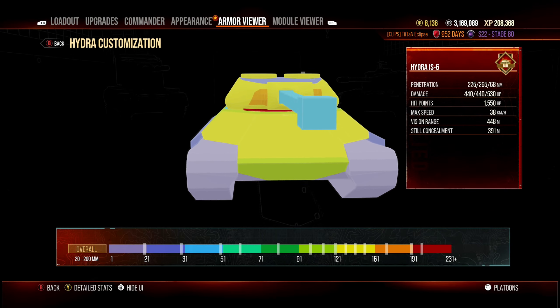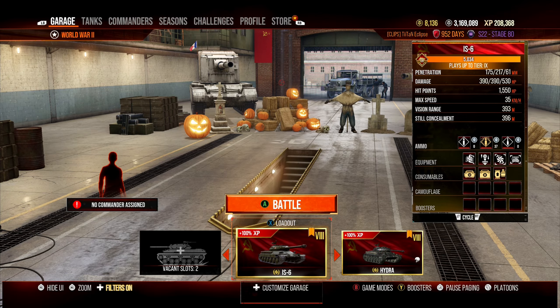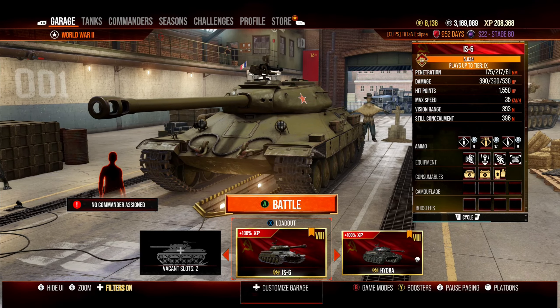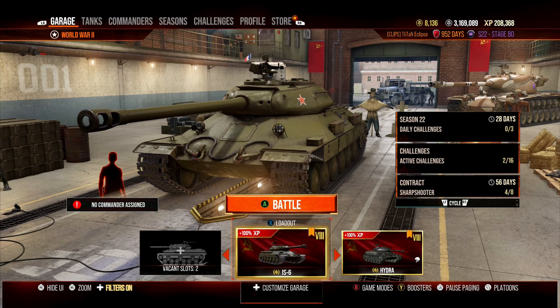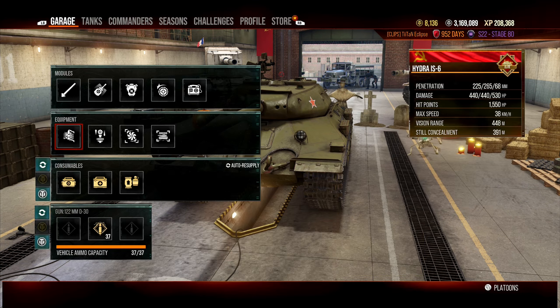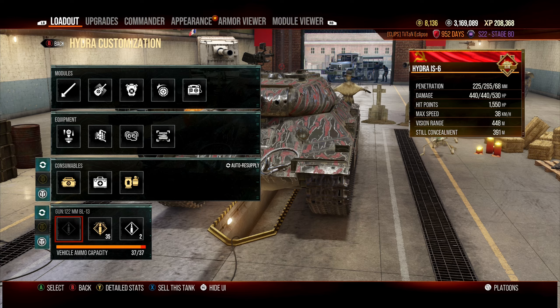Unlike the standard IS-6, the Hydra IS-6 doesn't have preferential matchmaking. The standard IS-6 only sees up to tier 9 — it's plus-1/minus-2 — primarily because its penetration values of 175mm standard and 217mm premium force you to fire full premium. The Hydra is different.